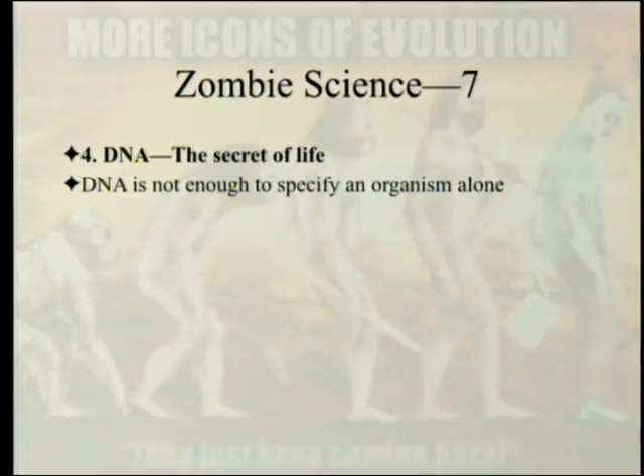The next chapter is about a new icon: DNA, the secret of life. While DNA is important in life — and probably if you don't have DNA you can't have life — DNA alone is not enough to specify an organism. There are other sources of information, which means changing the DNA is not adequate to get a full evolutionary picture.